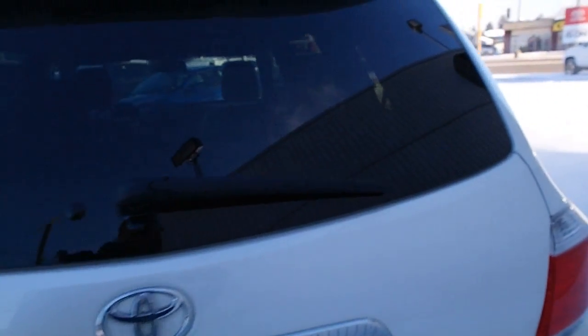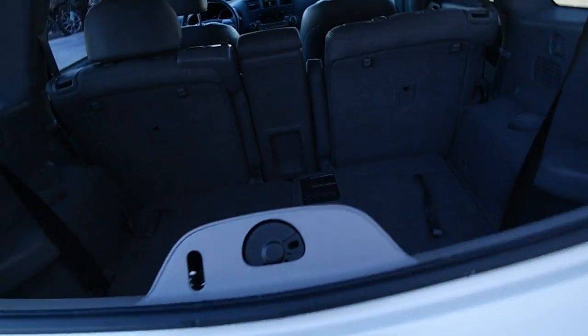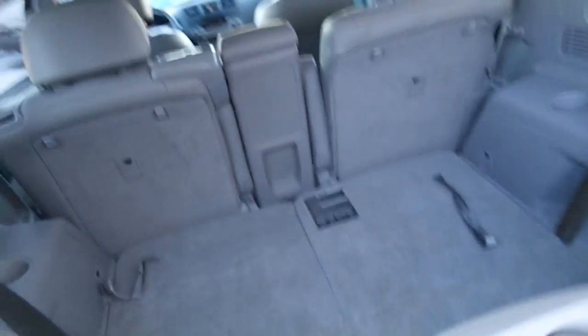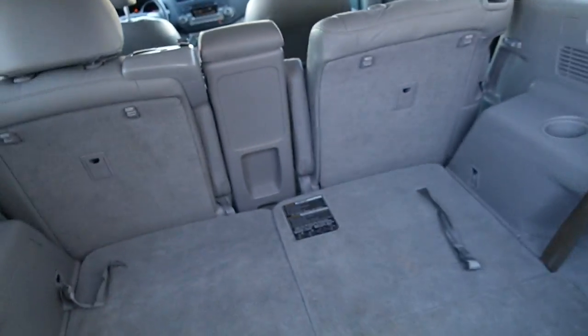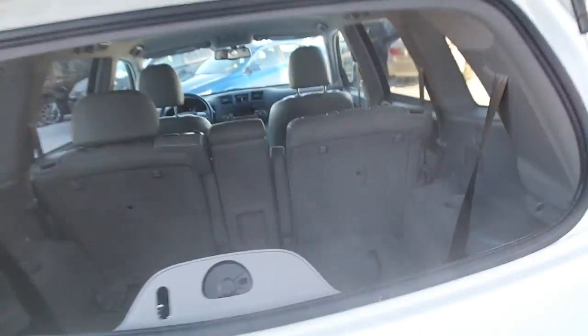For real utility, looking at the back — release the rear window. If you've got pets or dogs, put them in the back. You don't have to open up the whole rear end. It's a little bit easier to check on your pets, feed them, or let them look out the window.